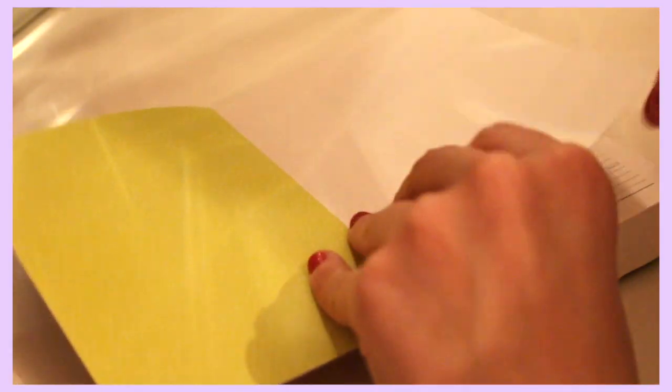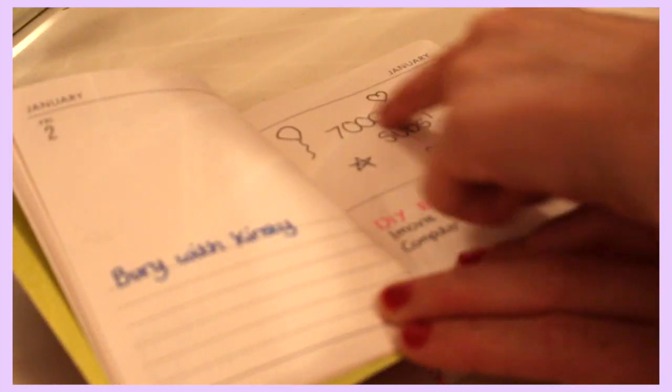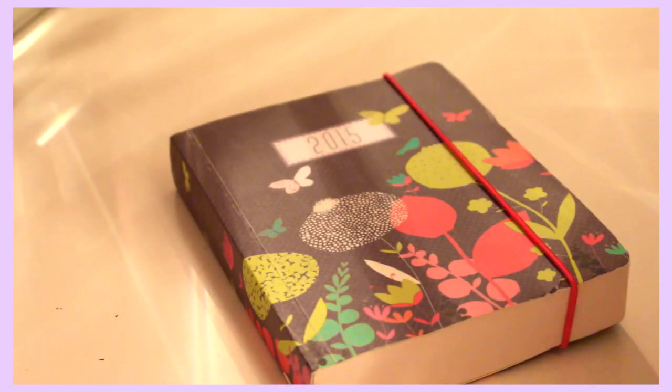Number 3 is an obvious one, but it's quite surprising how many people actually don't have one — a diary. Even a calendar works as well. With a diary, any dates you have planned with anyone, write it down, and then at the start of every week have a look through your diary so you can see any upcoming events that may be taking place. I also use this for YouTube video ideas, and actually this is my planner I use for my YouTube videos.